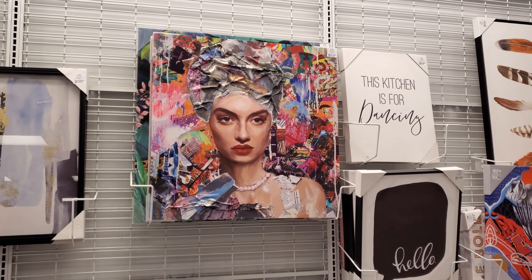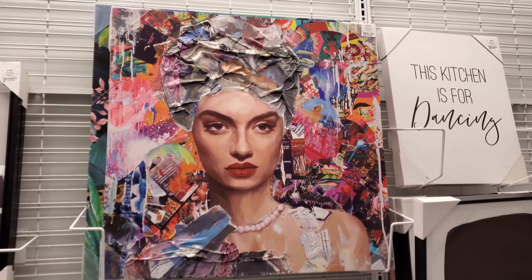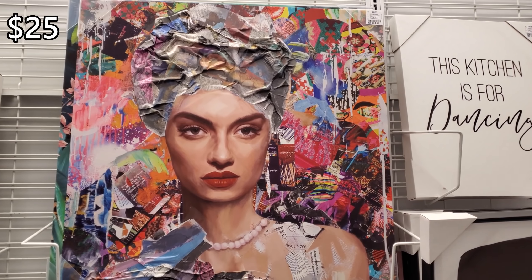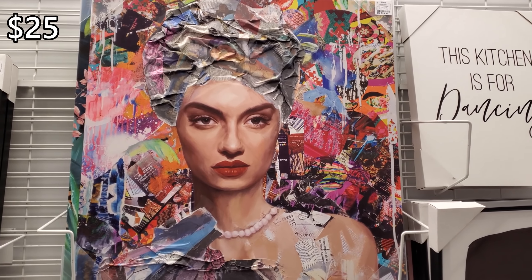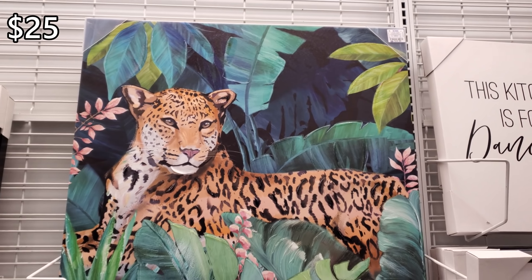Hey everyone, I made it into Ross. I'm looking in their home decor area — a few new items. This lady over here will be $25, and she has $25 as well. And $25.